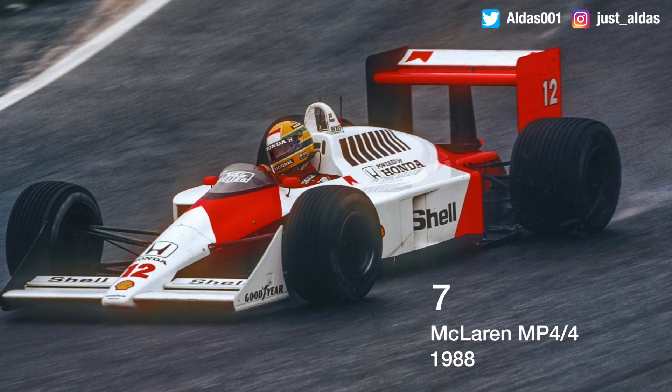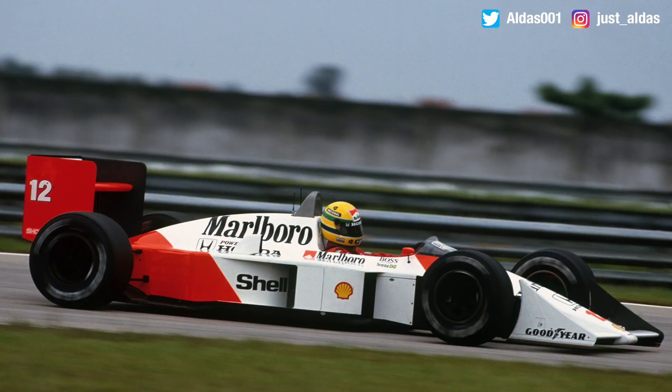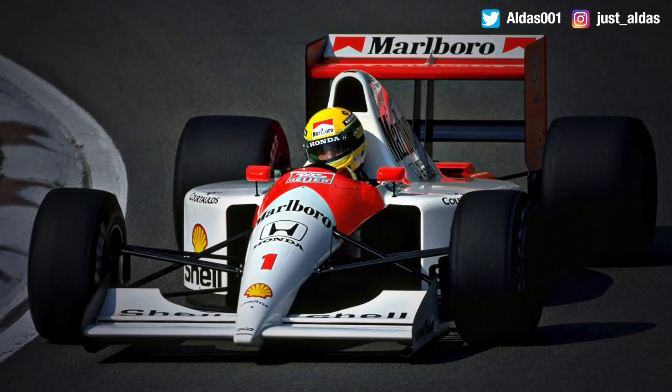In seventh place is the McLaren MP4-4 from 1988, which needs no introduction, with the pairing of Alain Prost and Ayrton Senna. This is the most successful car in a single season, with 15 wins, 15 poles, and 25 podiums, taking both the Constructors' and Drivers' Championships. The contrast between that incredible paintwork and the Marlboro livery, the Dayglo red McLaren, and Ayrton Senna's famous yellow helmet is just incredible — arguably one of the best color combinations of all time.